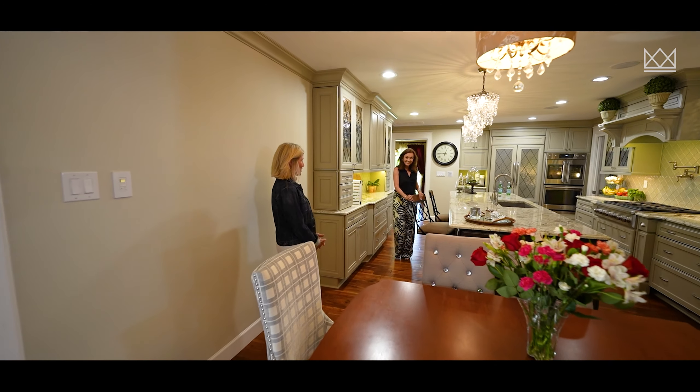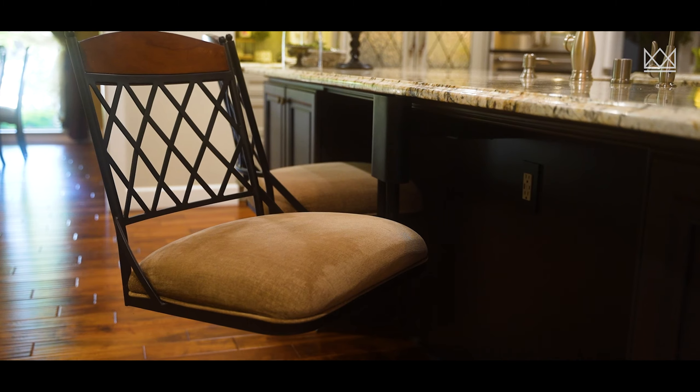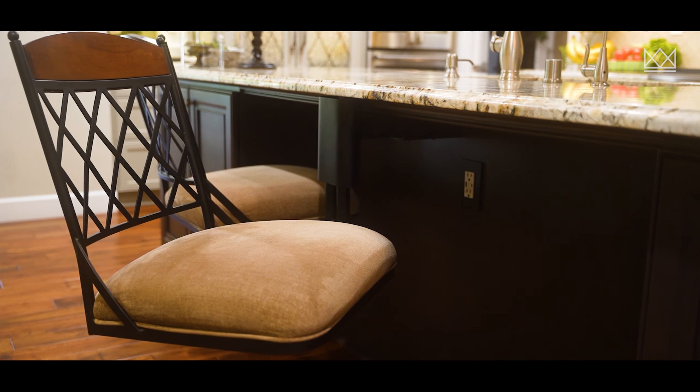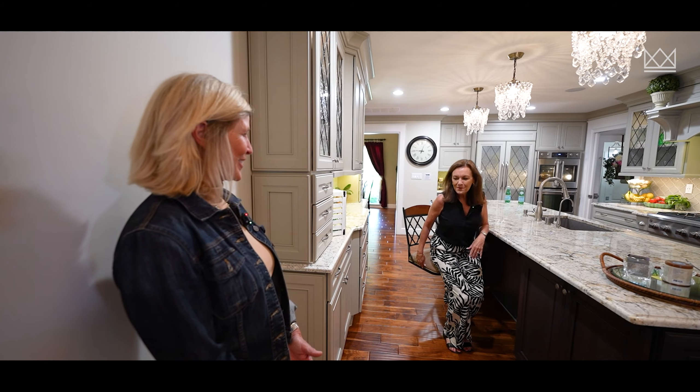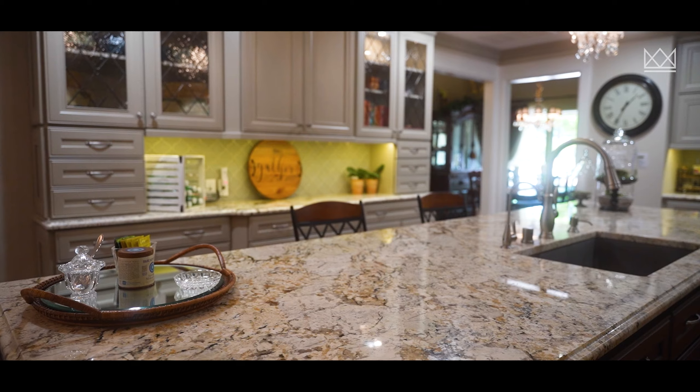Built-in bar stool that's easy to adjust to any person, little or large, and no scratching on the wood floors, so you don't have to worry about scooting in and scooting out. So we're moving on.